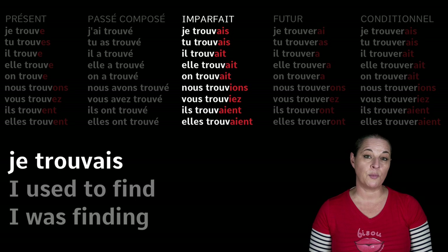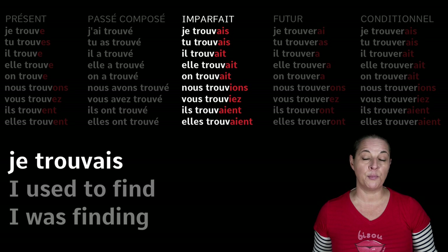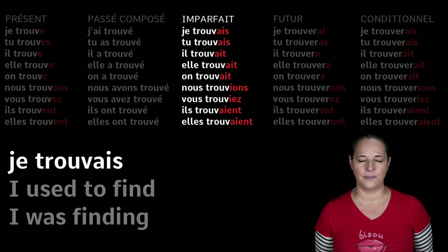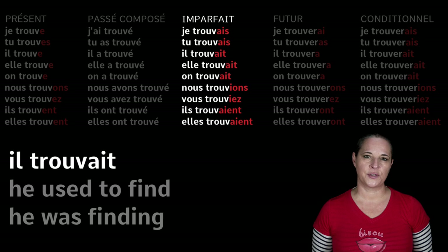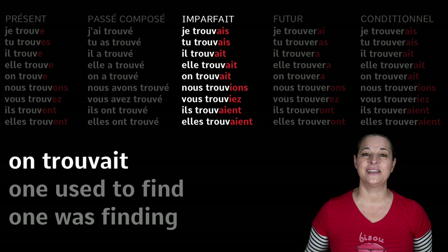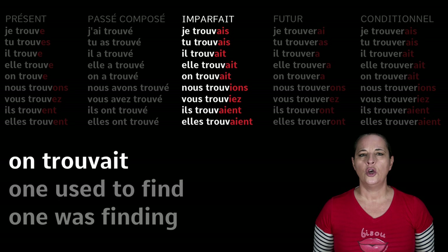Now let's have a look at the imperfect tense. We want to say 'I used to find' or 'I was finding' — we use the same tense in French for both. Je trouvais — A-I-S — I used to find. Tu trouvais. Il trouvait — you used to find, he used to find. Elle trouvait. On trouvait. You'll find that it's exactly the same sound for those forms, though they are not spelled the same way.